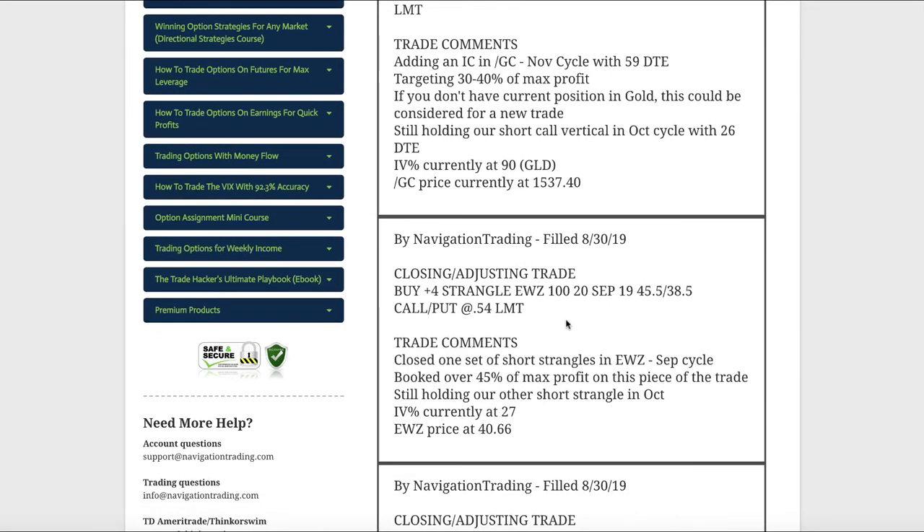The next trade was a closing adjusting trade in EWZ — this is the one I mentioned. We took this one off. We had two sets and with this nice move up today — it's actually pretty flat as I'm recording this, but it was up earlier this morning — we booked over 45% of max profit on that piece of the trade. We're still holding that other short strangle in October.